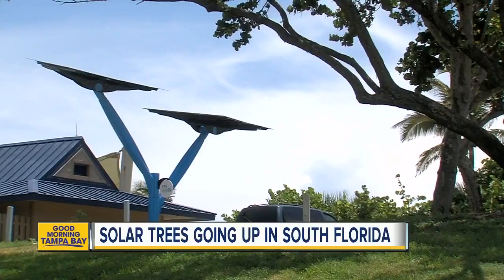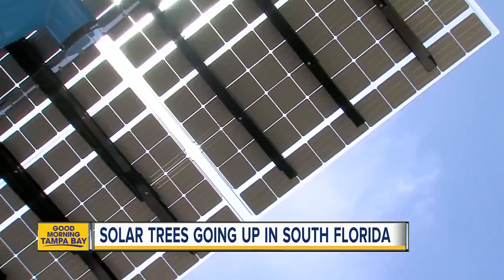Thanks to all the sunshine we get here in Florida, charging your electronic devices is getting easier. Solar trees are being installed across South Florida in places like zoos, museums and parks. It's an effort by Florida Power and Light to harness more energy from the sun.